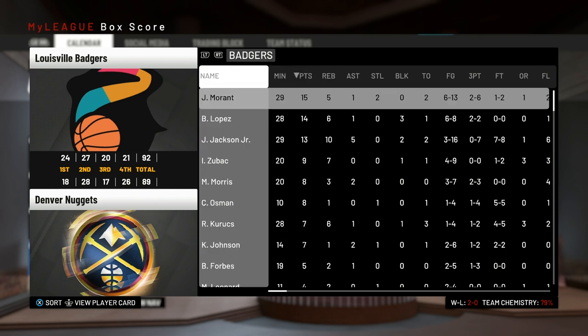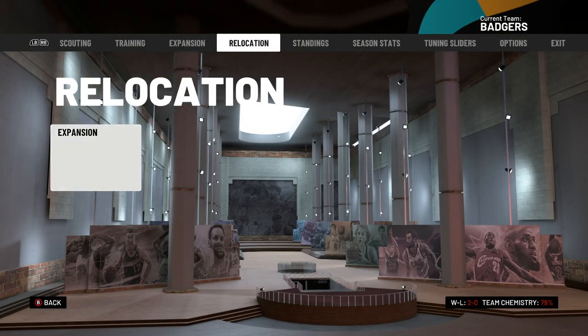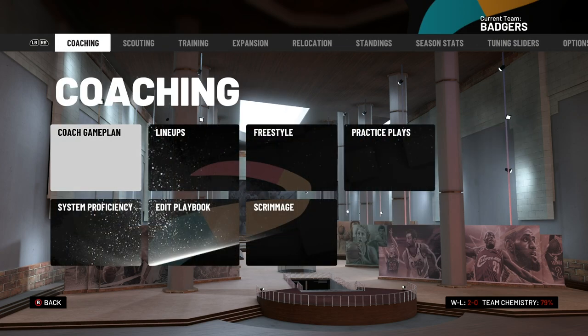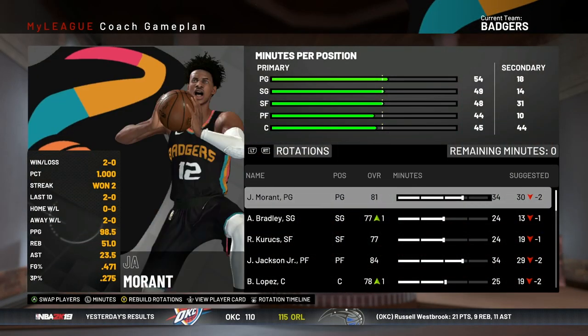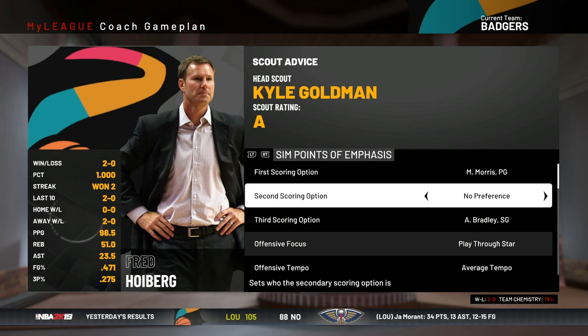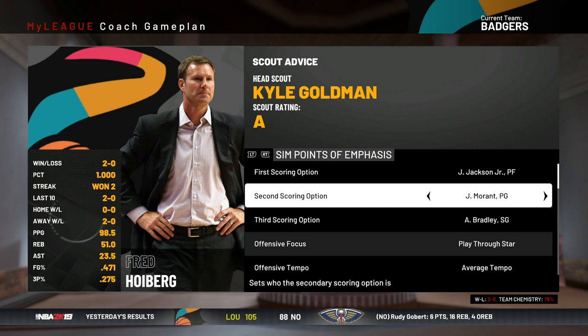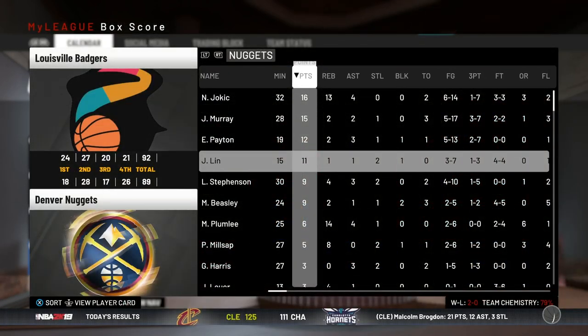You guys mentioned I should move John Morant to the second scoring option and have Jaren Jackson as the first, so that's exactly what I'm going to do. I'm moving Jaren Jackson to first scoring option and Ja to second, for a few reasons: Jaren Jackson is more seasoned in his second year, Morant is still a rookie, and I think running the offense through Jaren Jackson is just the better option for us.